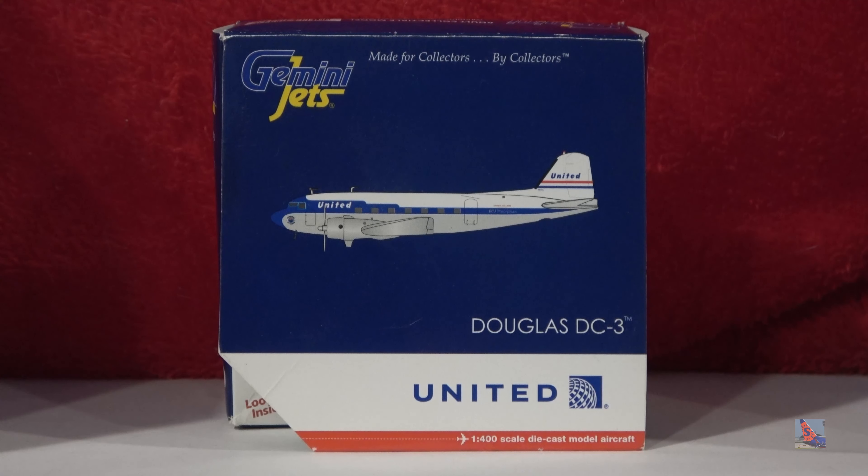What is up everyone? Welcome back to another video. Today we are going to be trying out a little something new here on the channel, taking a look at older models in my collection. This is the Retro Model Review Series that I'm going to be starting.